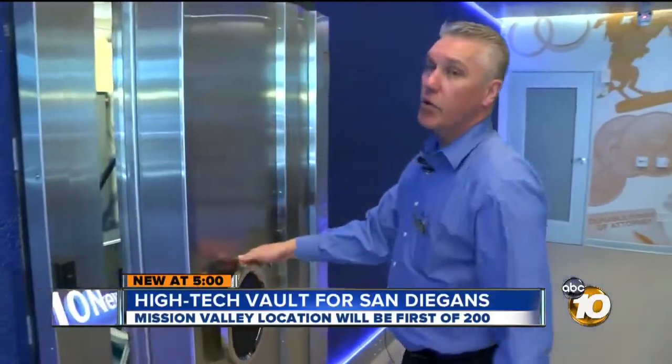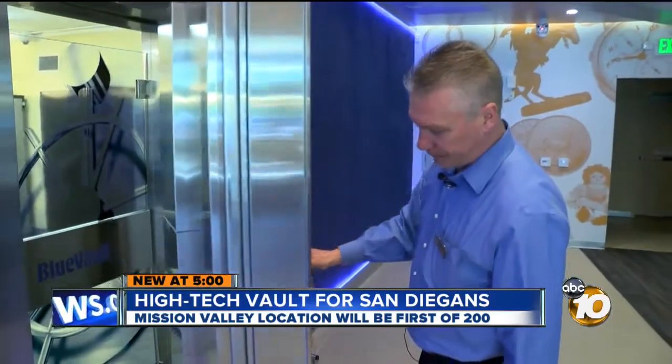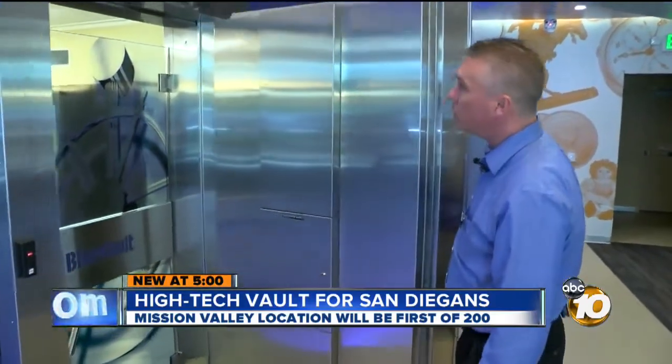A miniature Fort Knox right here in San Diego. It's a high-security vault where you can store almost anything you want, and it's the only one in the country. 10 News reporter Joe Little got inside that high-tech vault to reveal the secret behind protecting what's inside.